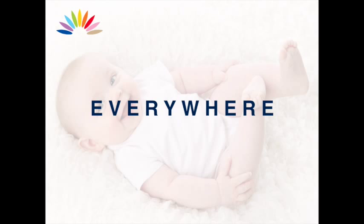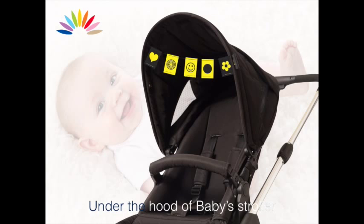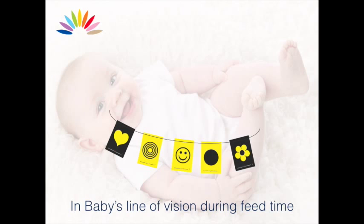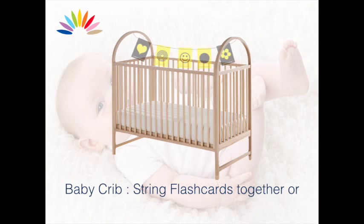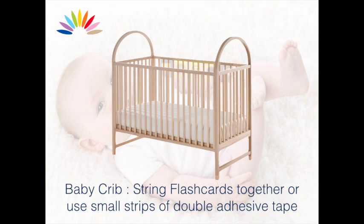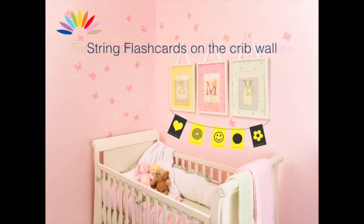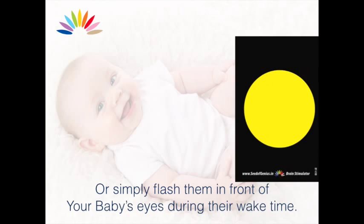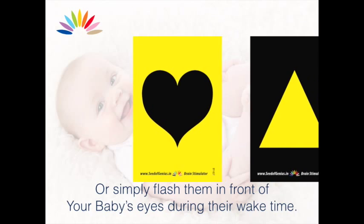Where can these flashcards be affixed? Everywhere! Under the hood of baby's stroller, or in your baby's line of vision during feed time. String them together using your baby's grip, or use small strips of double adhesive tape. You could also tape flashcards onto plain wall frames or string them onto the crib wall. The simplest way is flashing them in front of your baby's eyes during wake time.